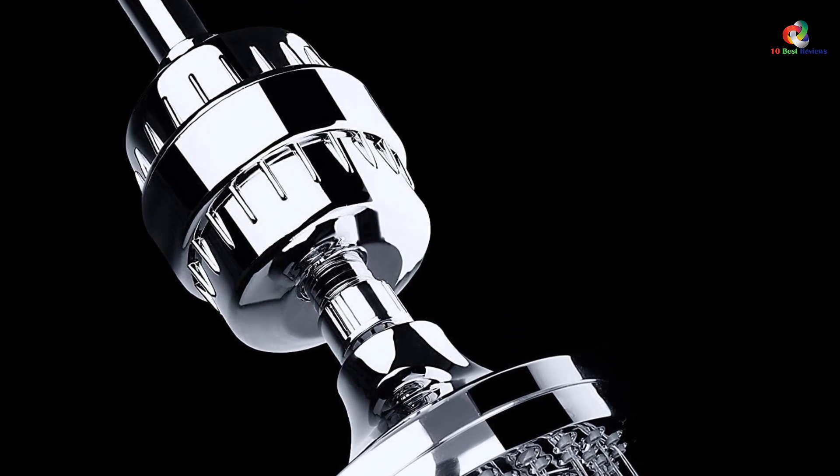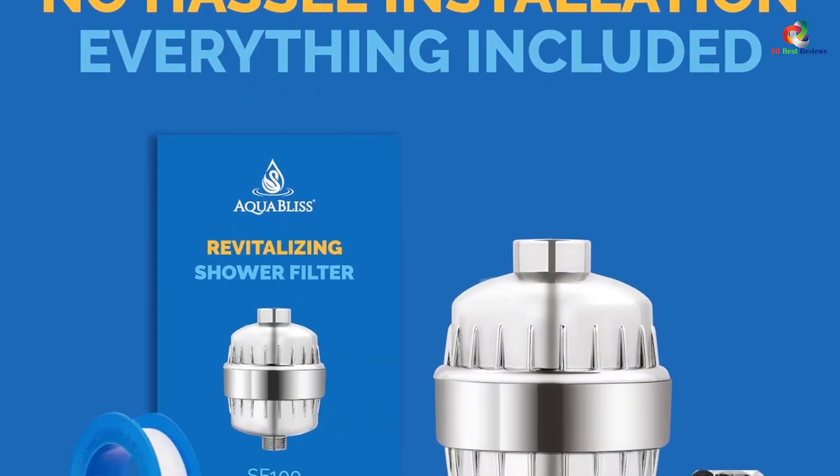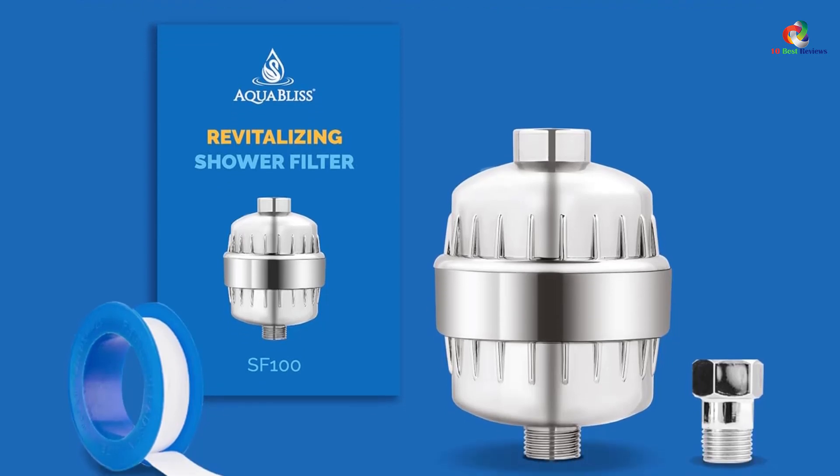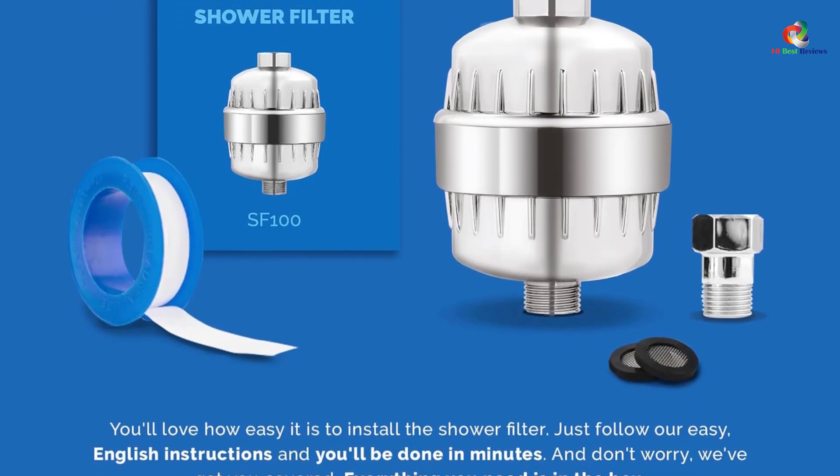The AquaBliss Filter is so effective that it does more than just filter out hard water. From its first use, it filters out harsh chemicals, chlorine, heavy metals, and bacteria from the water.